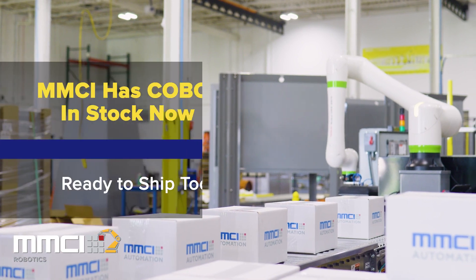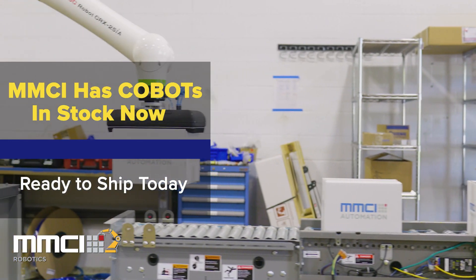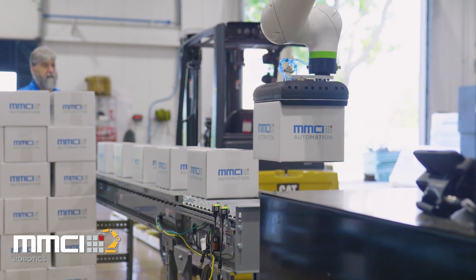MMCI has collaborative robots in stock and ready to ship. Our cobot cells are designed to maximize speed while maintaining strict safety standards.